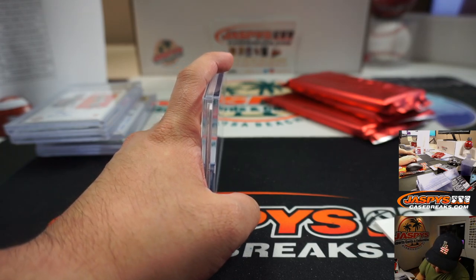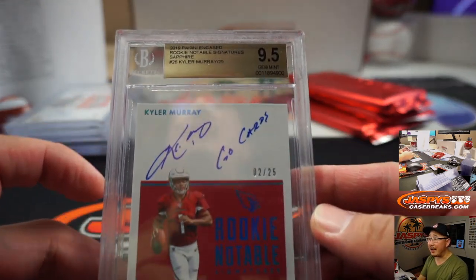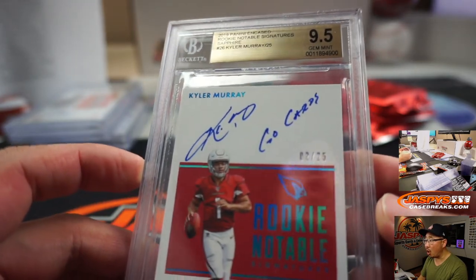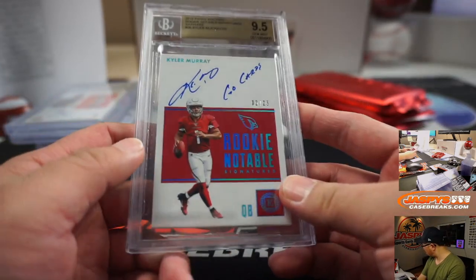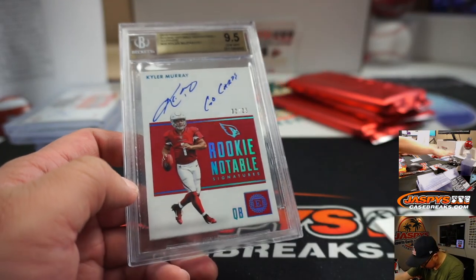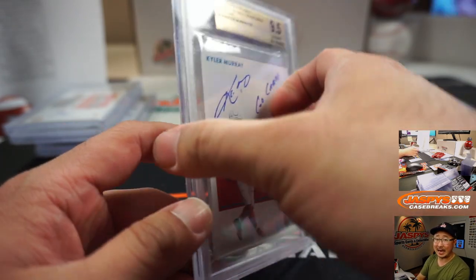This is better — 9, 5, 10. Ooh! Kyler Murray — 9, 5, 10. Rookie Notable Signature. We got a 'Go Cards' inscription there. That's a number block team — that's going to go to number block 2. Ooh! That goes to Andrew — there you go, Andrew.